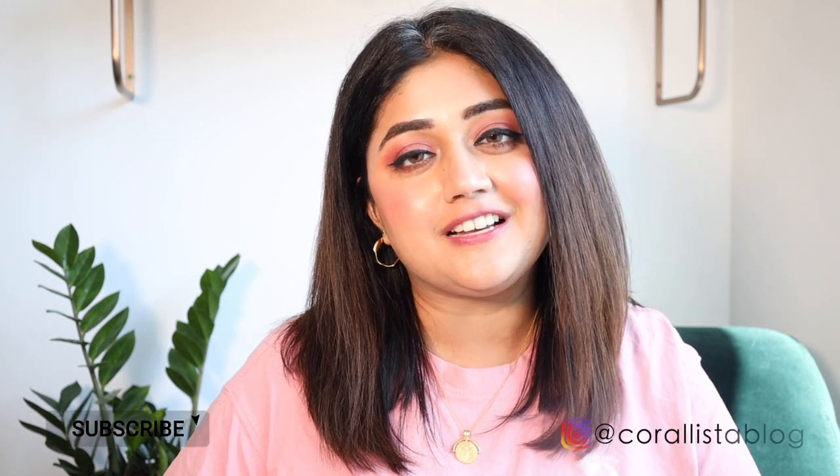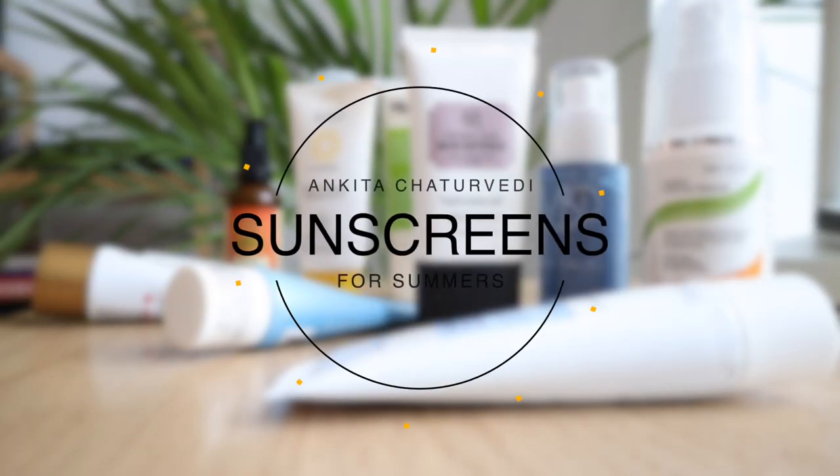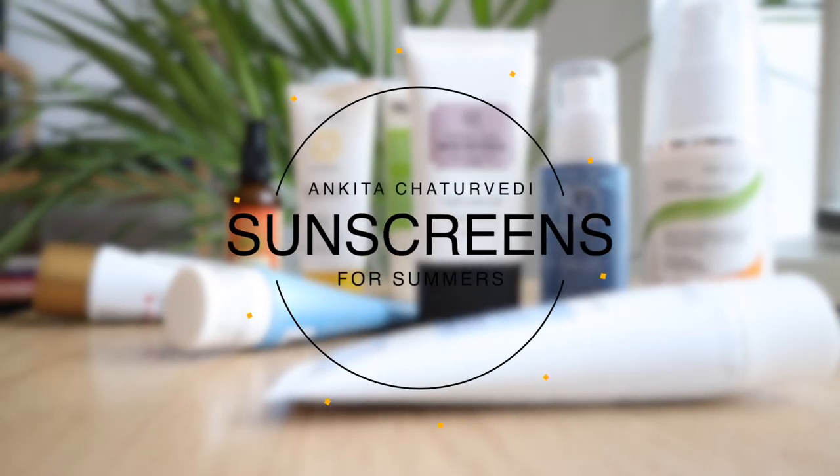Hi everyone, welcome back to my channel. I hope you're all doing well. If you're new here, my name is Ankita, I live in Manchester, and I make videos about beauty and wellness. Today's video is about sunscreens.